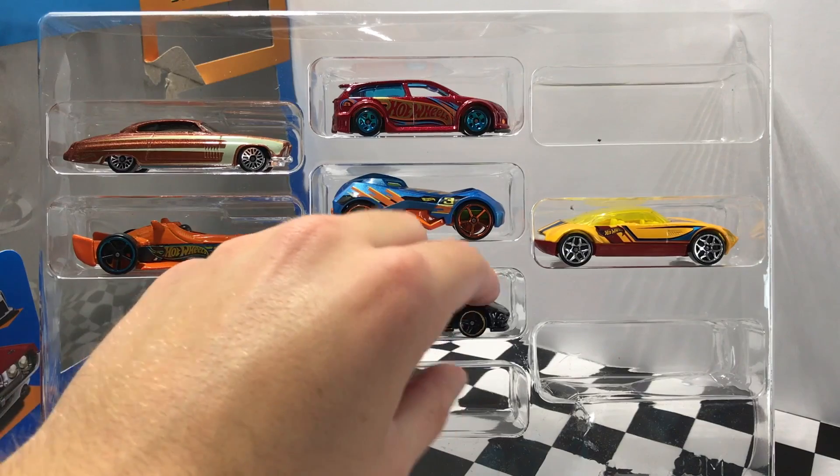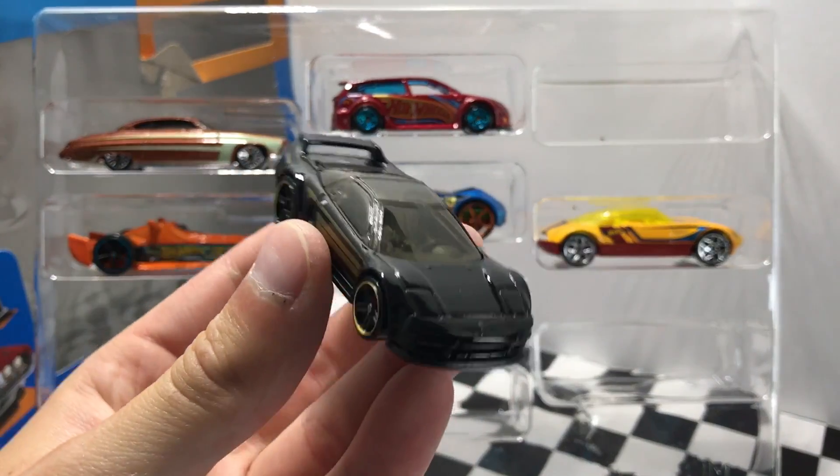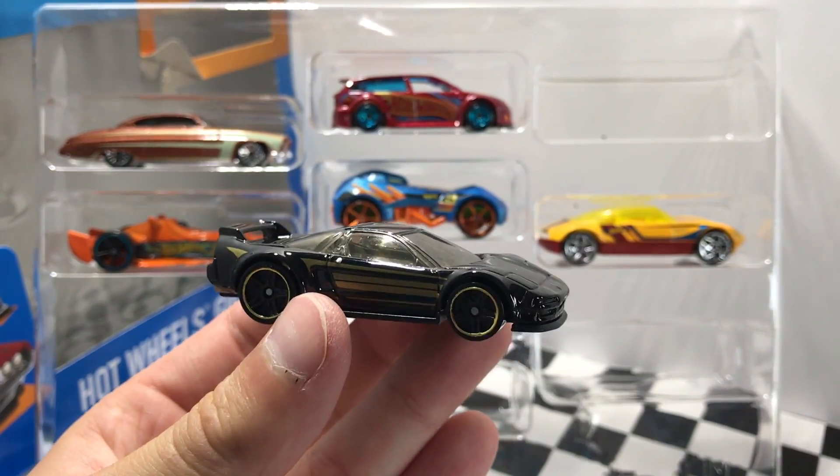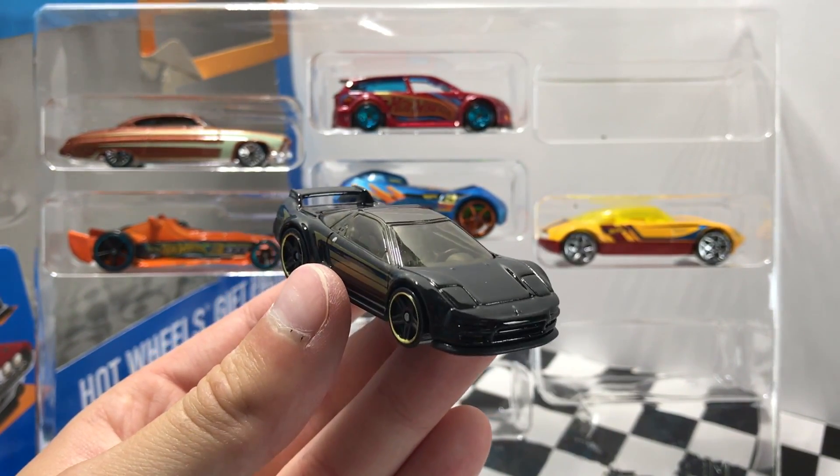In the middle here we have a very nice JDM car — it's the 1990 Acura NSX in black with gold accents. It's definitely a stealth-looking ride and it's a cool one to add to your Japanese car collection.